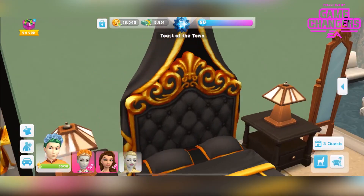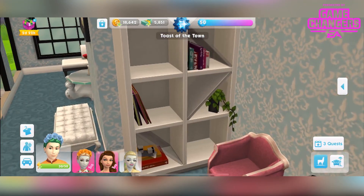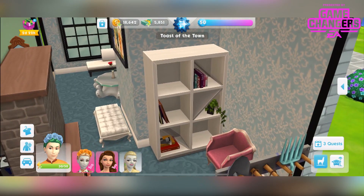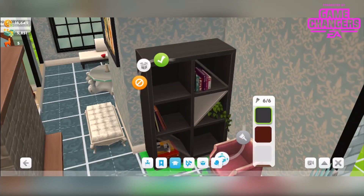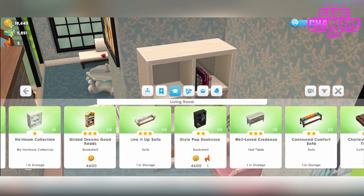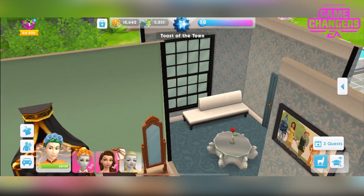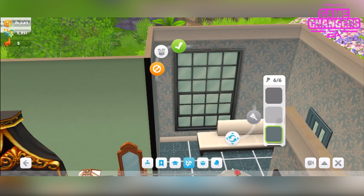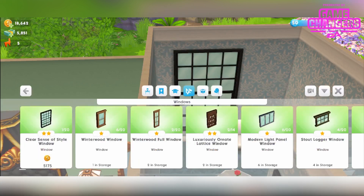Also you get the bookshelf — this is a nice item with a lovely draping plant which makes it nice. It comes in 6 different colours and it's called the Stylepot Bookcase. You can have up to 5 of them — it's a 2 star bookshelf in the living room section from 4,600 simoleons and 1 llamazoom ticket. And then also in this box you get this window — I love this window so much, it's so cool. Really refreshing to have a new build mode item. It's called Clear Sense of Style Window, a 2 star window, and you can have up to 20 points from 5,175 simoleons.